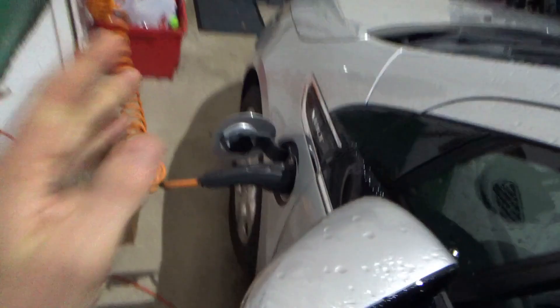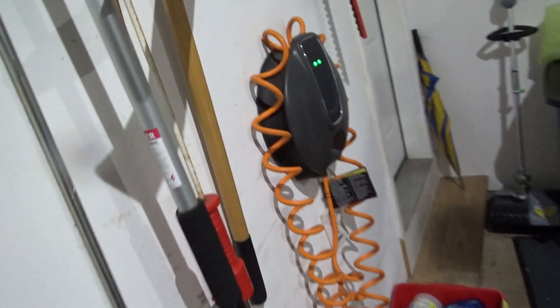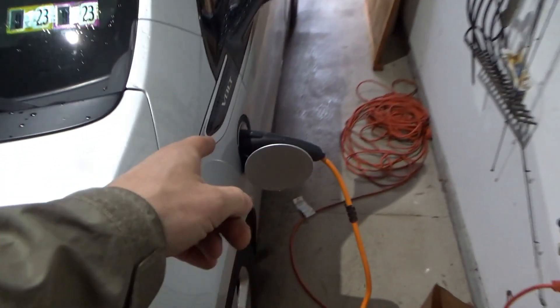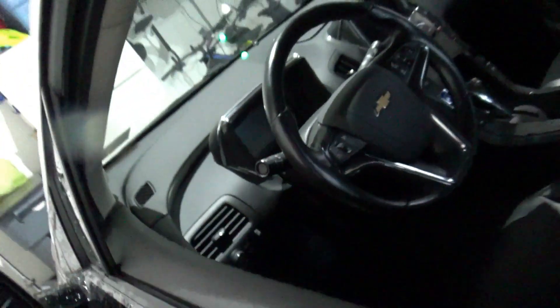The owner said when this problem was present, you couldn't charge it from the wall. This is a special charger that came with the car, and it plugs in right here. If the green light is on, that means green is good — so it's charging. Hopefully it'll stay happy.